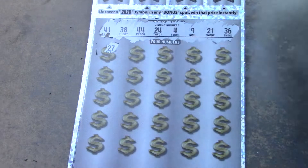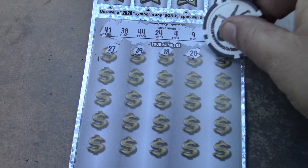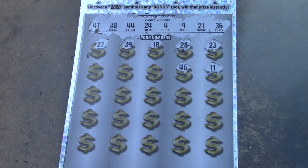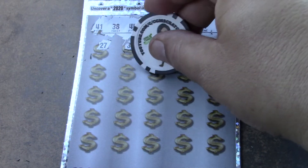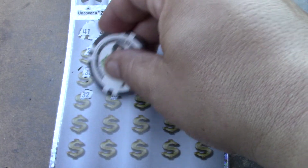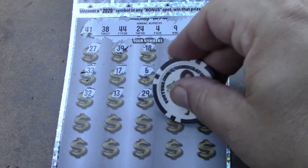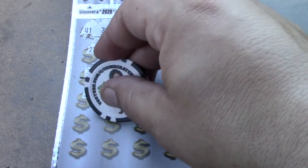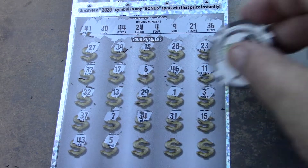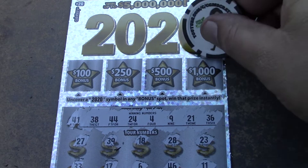Continuing: 27, 39 is a one-off, 18, 28, 23, 11. Camera wobbled but settled. Then 46, 6, 17, 33, 32, 13, 29, 1, 3, 15, 31, 34, 7, 37, 43, 5, 26, and 12. No luck — let's see if we can find the 2020 symbol. No.